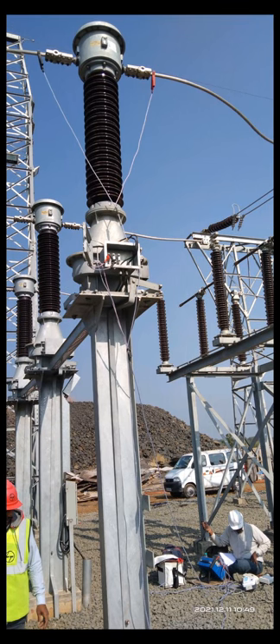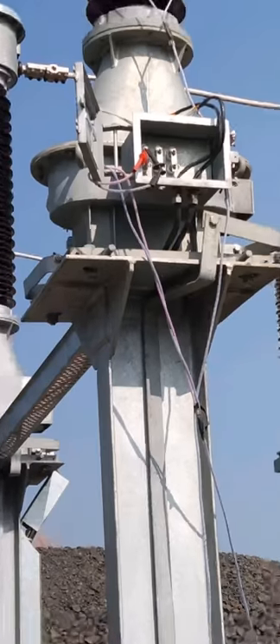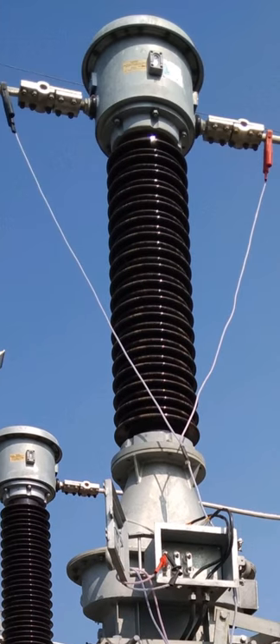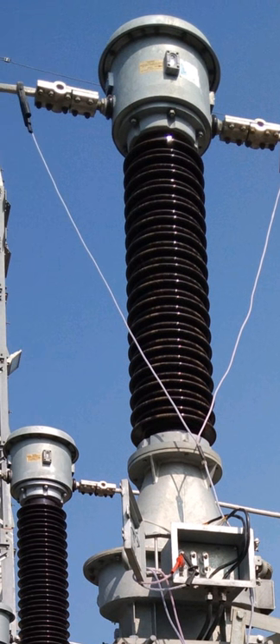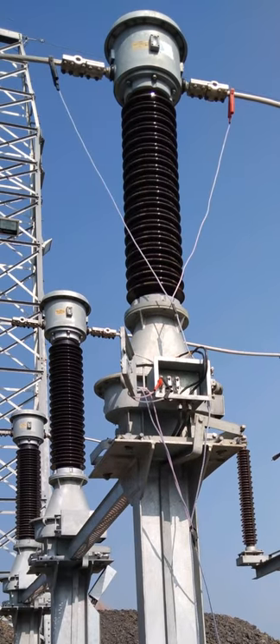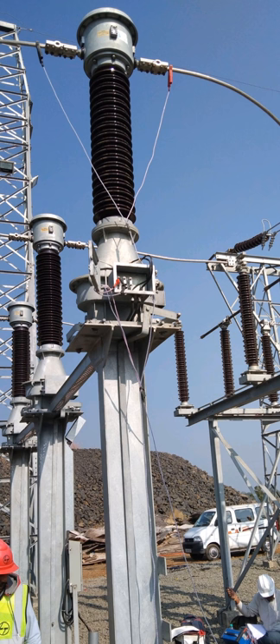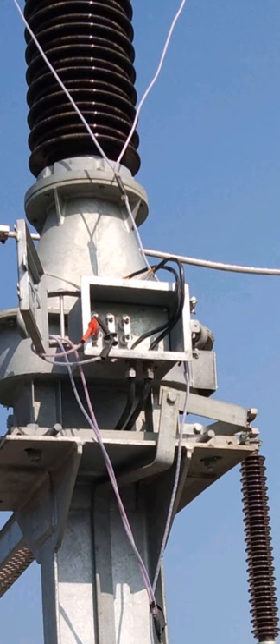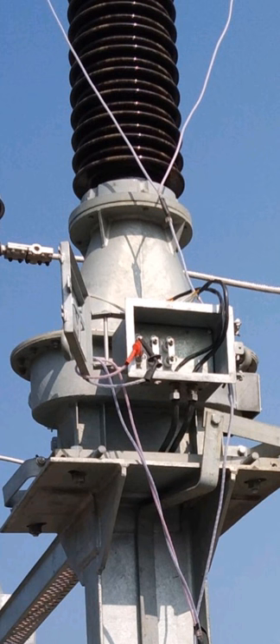This is a 132kV switchyard. You can observe here a current transformer with two terminals — entry and exit points — on the left and right sides. This is a three-phase system, and you can observe the current transformers are just side by side each other. The termination terminal boxes are just in front of us.